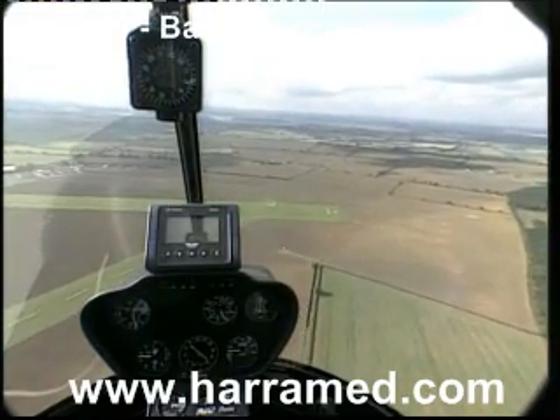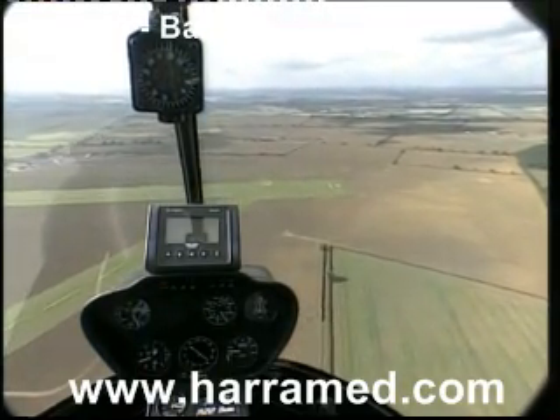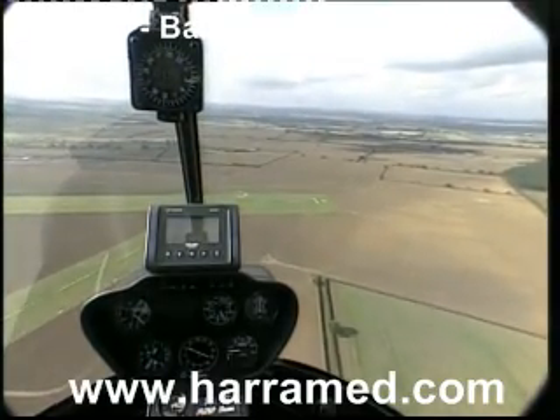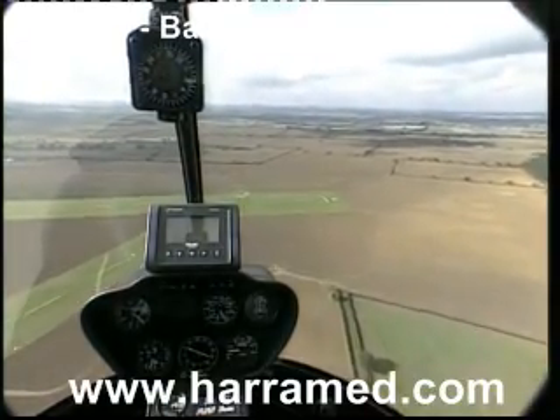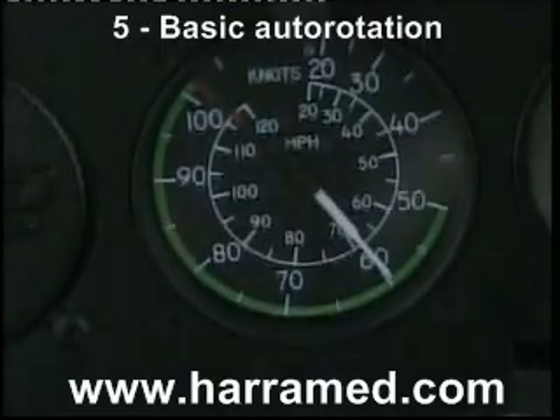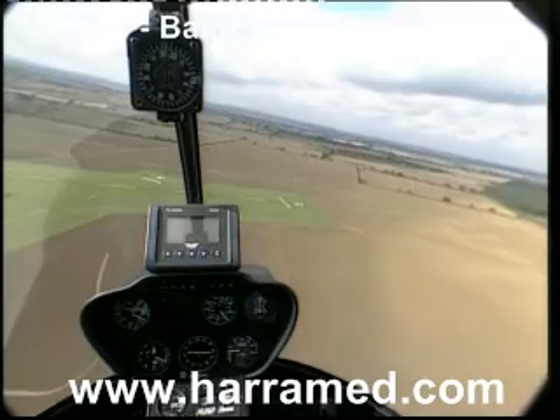We're now coming down in a steady state of autorotation, rotor RPM being controlled with the lever, and the attitude — which is a visual attitude, very important — controlled with the cyclic. 60 knots, rotor RPM in the centre of the green band.